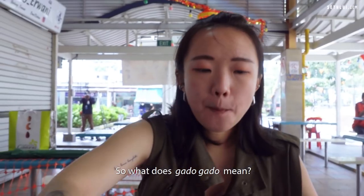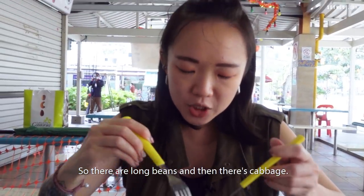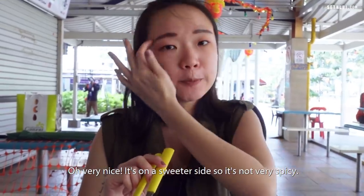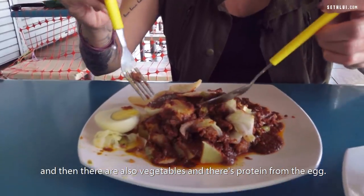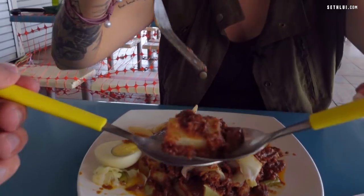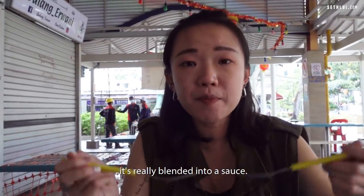Next, the Gado Gado. What does gado gado mean? If I'm not wrong, it's more like an Indonesian dish. It has ketupat inside, it has tahu, and then an array of vegetables — long beans and cabbage. They only blanch the vegetables and pour a rich peanut sauce. The peanut sauce is very nice, on a sweeter side, not very spicy. It's an Indonesian salad. With kerepuk too. This is like a meal on its own — carbs, vegetables, and protein from the egg. I poured a lot of sauce. Mmm, this is my kind of food. I really like this. You don't get those little bits of peanut crunch — it's more like really blended into a sauce.